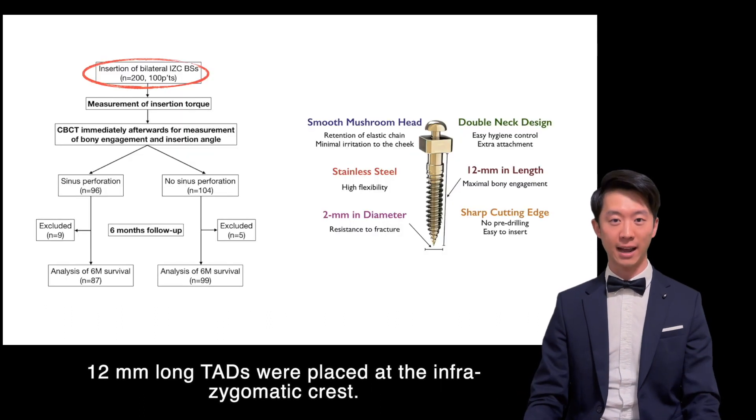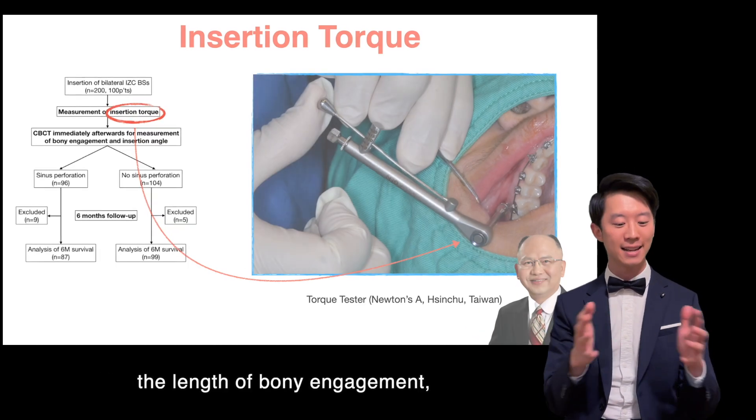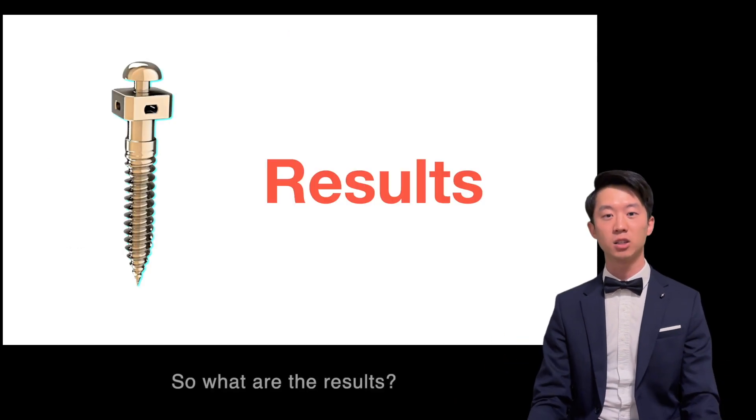12-millimeter long TADs were placed at the infrazygomatic crest. We then measured the insertion torque, the length of bone engagement, sinus penetration, and the angle of the TAD.